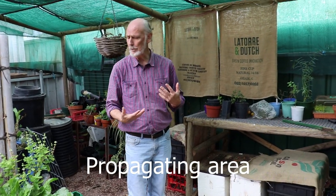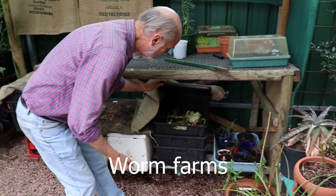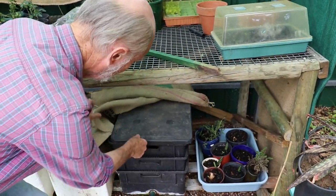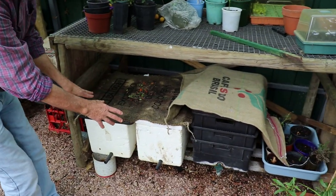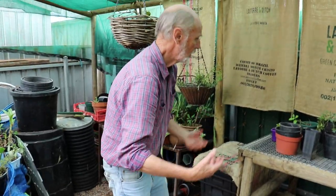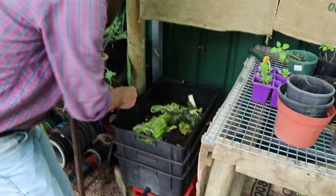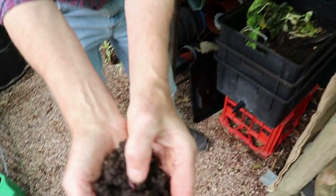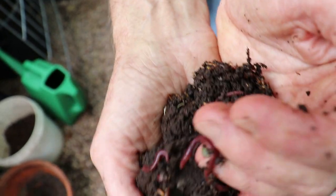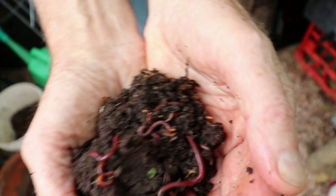This is basically my propagating area where I can create new plants, but we've also got our worm farms — we've got about five of them. The worms are still in the lower chamber on that new one. We've got ones made of styrofoam which is better in summer so they don't get so hot, and here's another of the commercial black plastic ones. We can see some worms — yes! These are different to earthworms; they're called compost worms, and this particular species is called the red wriggler.